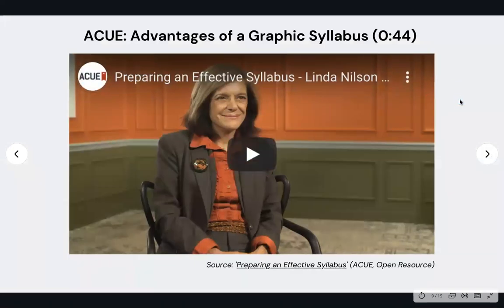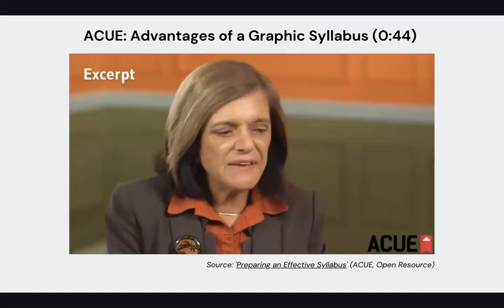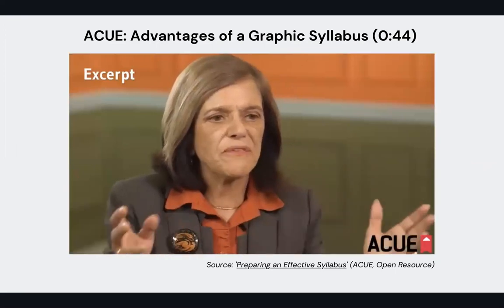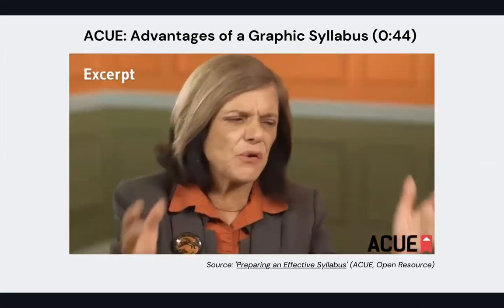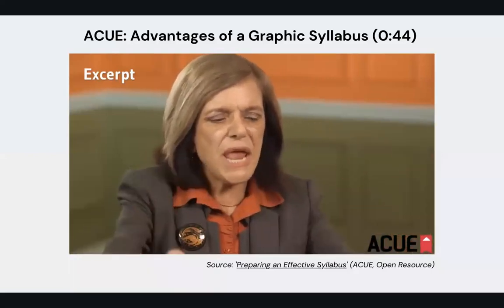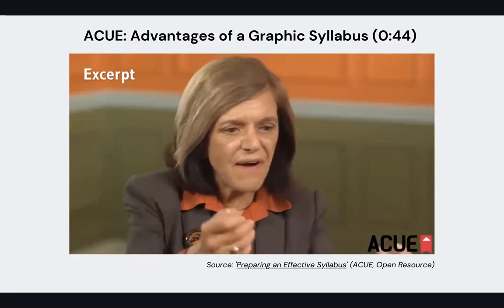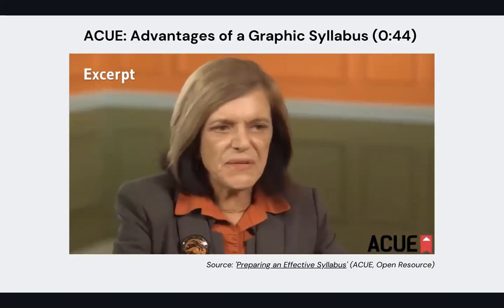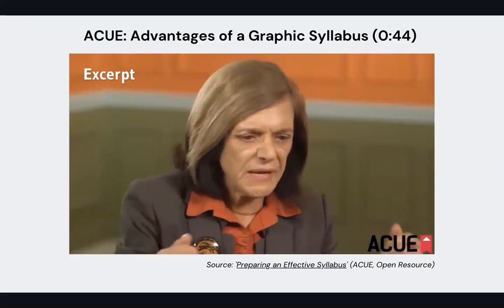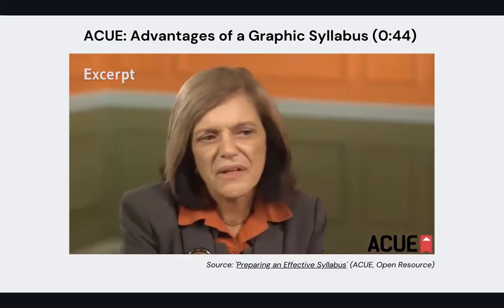This is another clip from our ACUE course that talks about the advantages of using a graphic syllabus. The advantages of a graphic syllabus, especially for students, is that they get an overall big picture of the field, the subfield, and the course. Their minds photograph it so they have a general idea of the shape and flow of what you have in mind. Students think the world of these things — they follow it like a map, keep pulling it out during the semester to see where they are and to check the interrelationships among the concepts.